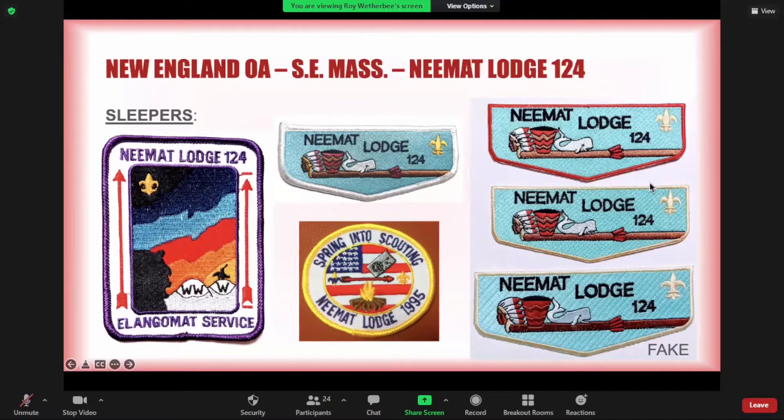One of those Nemat cut edge patches sold for hundreds of dollars on eBay, and some company in Asia started knocking it off. If you see a Nemat yellow border cut edge, it could be the rare one or it could be a fake. One thing to look for: the black lines in the peace pipe are not present in the fake, so just something to watch out for.